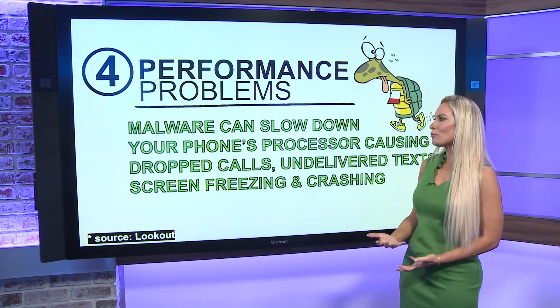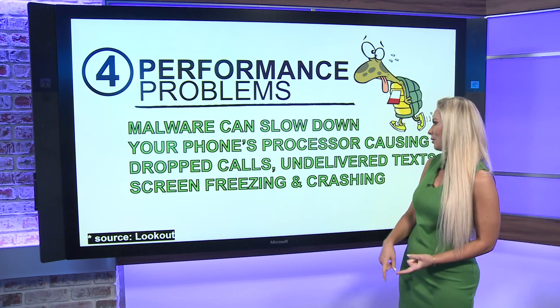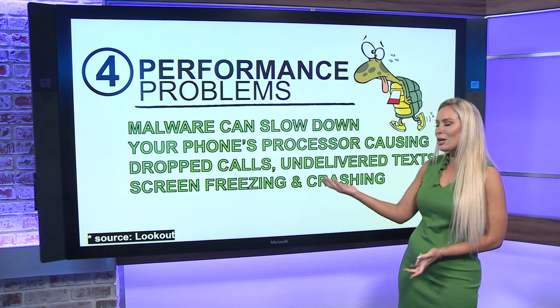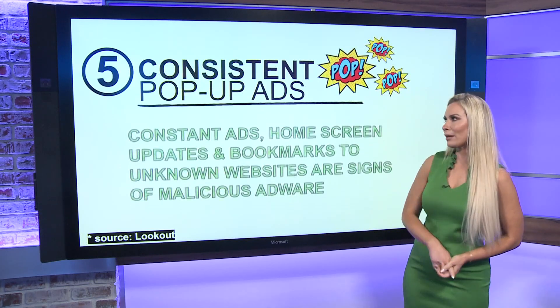The fourth sign is performance problems. When malware is installed, it can slow down everything on your phone — your processor. It can cause calls to drop, cause texts that you think are being delivered to not be delivered, and cause your screen to suddenly freeze and your phone to suddenly crash. Those are things to be on the lookout for.